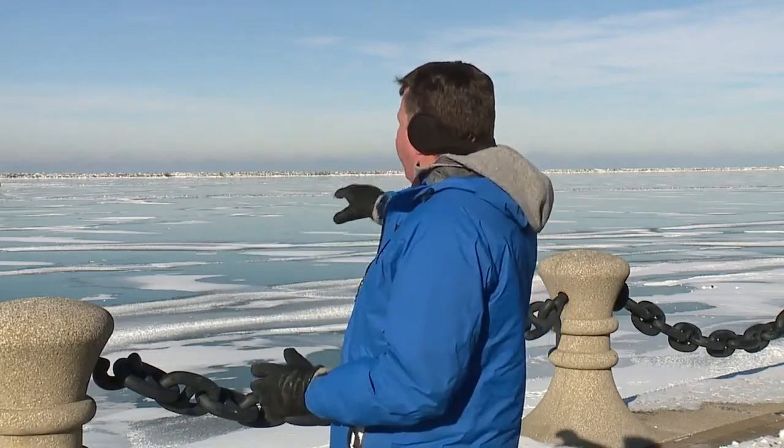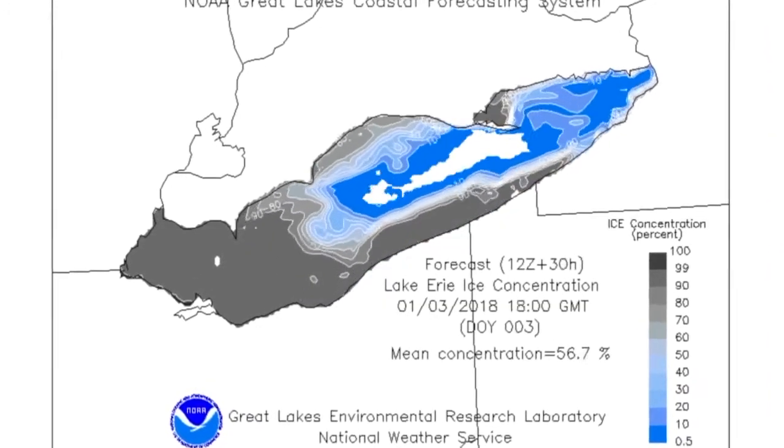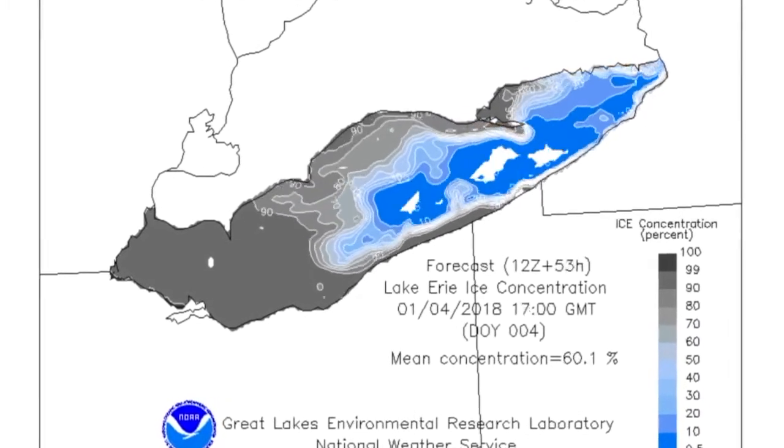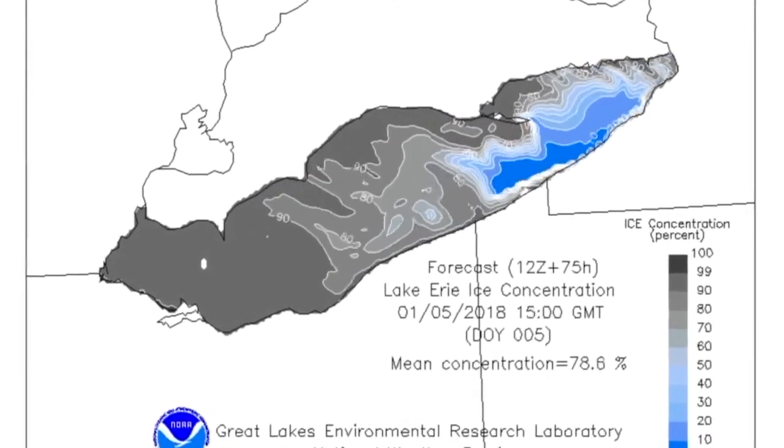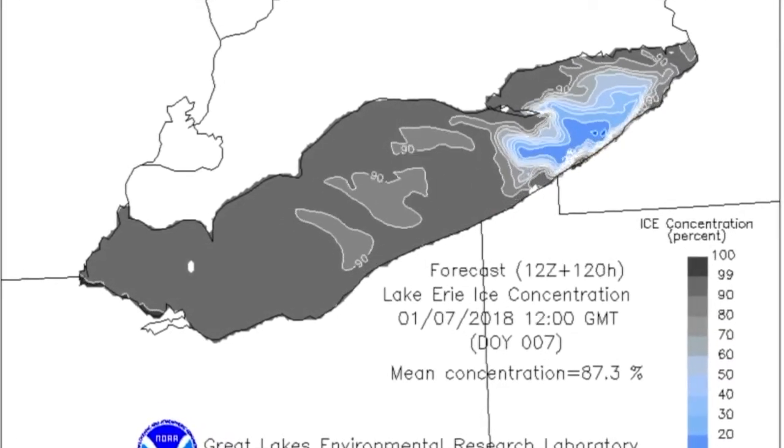Look for scenes like this to only grow over the next couple of days as this polar plunge turns the blue waters of Lake Erie into an icy landscape. The white and blue on this map represents the open waters of Lake Erie, the grays the building ice. This is a time-lapse five-day forecast, taking us to Sunday, of how quick the lake is expected to ice up.